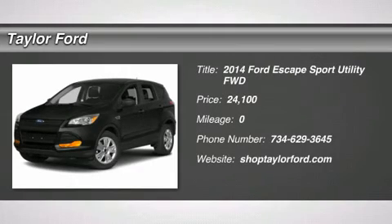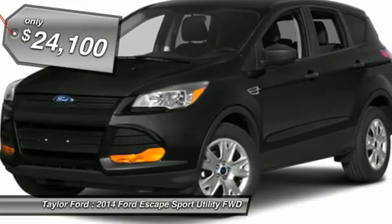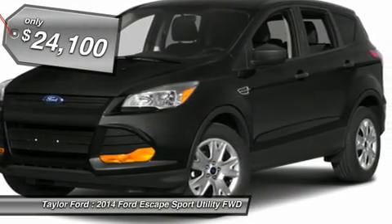The 2014 Ford Escape. Gas engines flex, tow, sip, and go with Ford Escape and is priced below $25,000.